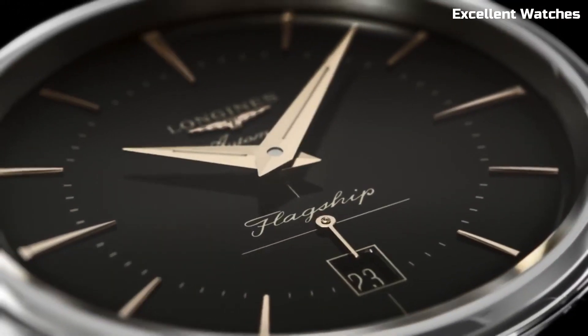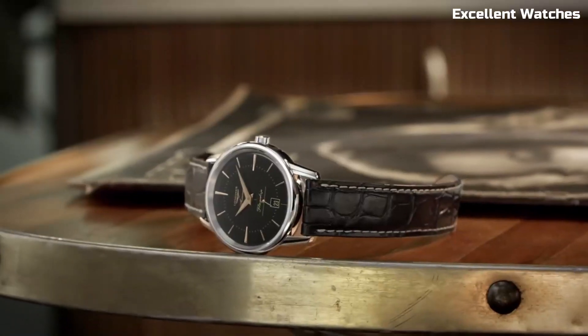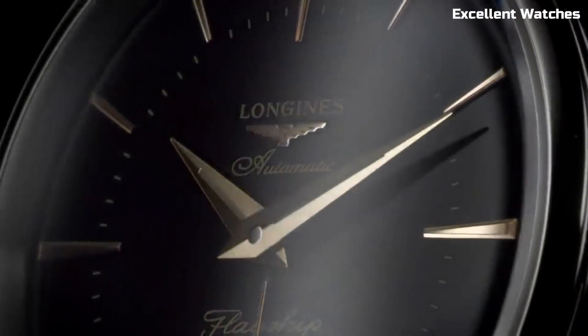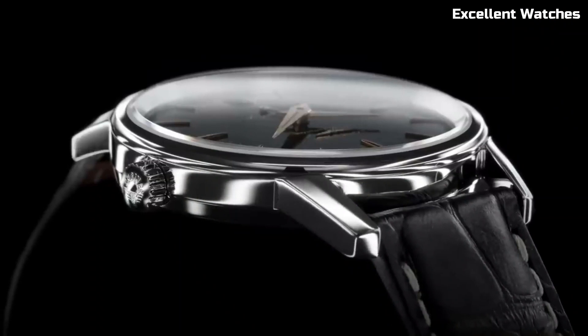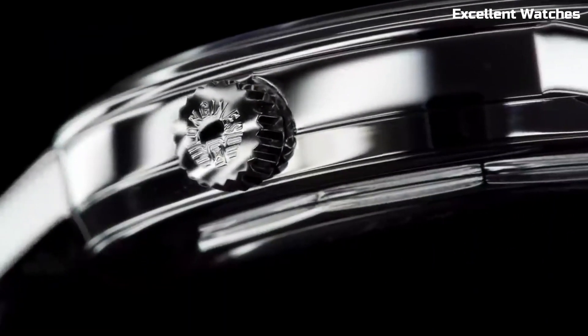Powered by a precise automatic movement, it offers reliable timekeeping. The watch comes with a comfortable black leather strap, exuding classic sophistication. Whether you're attending a formal event or simply appreciating everyday moments, the Longines Flagship Heritage is a symbol of enduring style and craftsmanship, making it a favorite among those who value tradition and impeccable design.